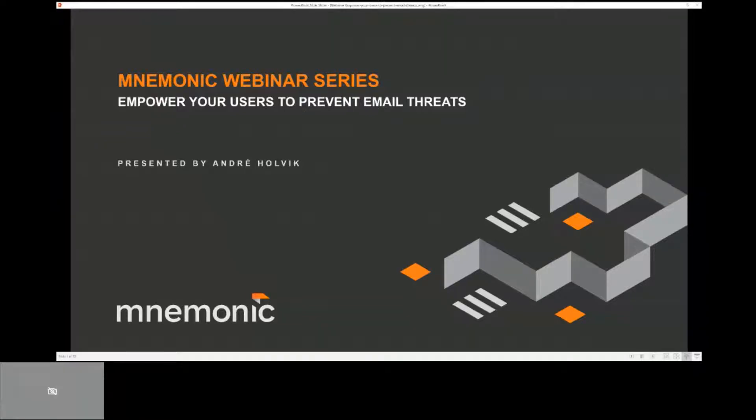Hello, and welcome to the Mnemonic webinar series. The topic of today is called Empower Your Users to Prevent Email Threats. My name is André Hulvik and I work for Mnemonic. After having worked in IT for more than 20 years, I have been exposed to many different sorts of security awareness programs and different approaches on how to best engage end users to reduce the overall risk.